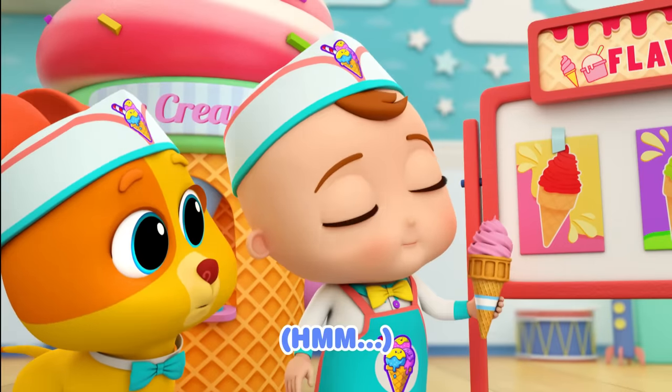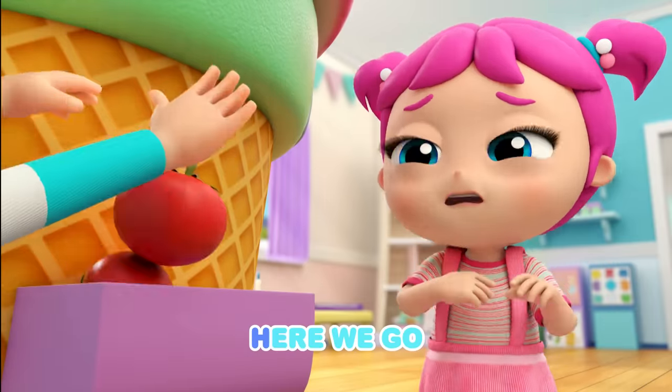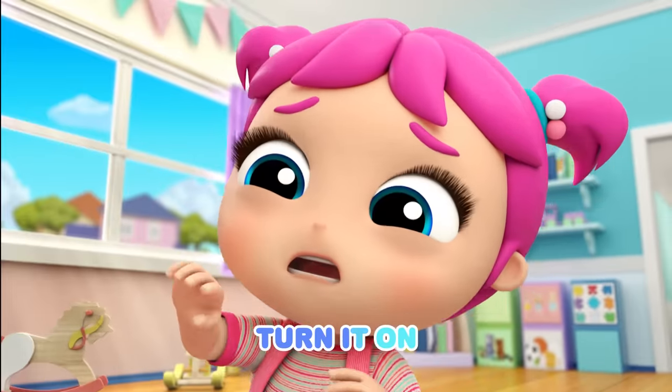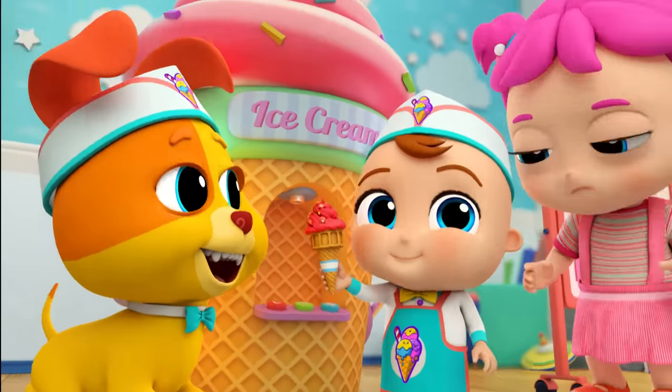Hmm! No, no, no, that's not red. Yummy tomatoes instead. Here we go, turn it on. Swirly ice cream, here it comes. Perfect! Perfect!